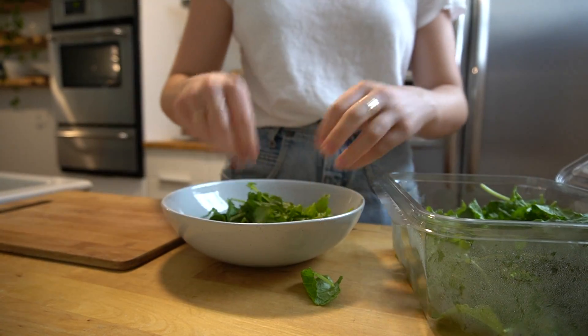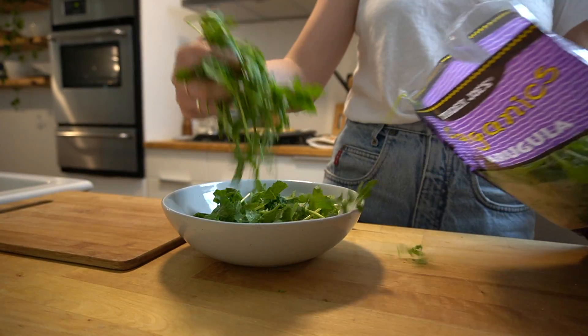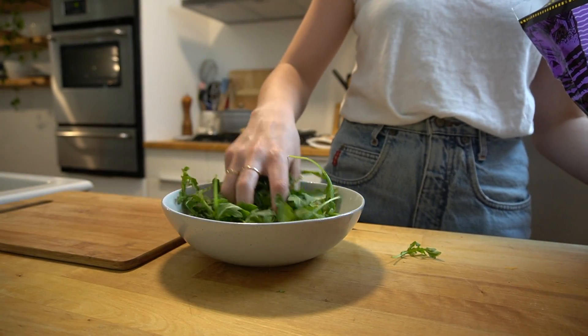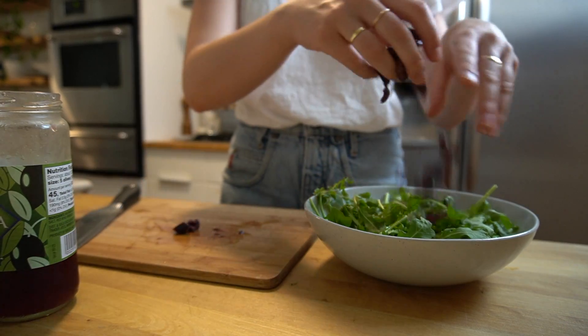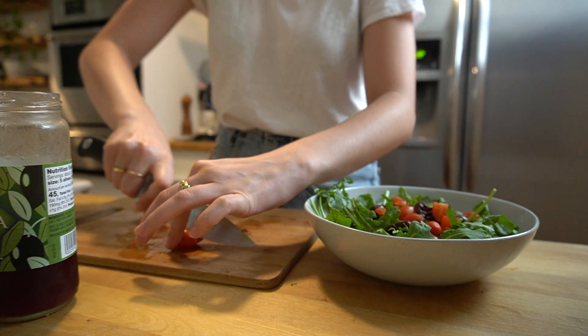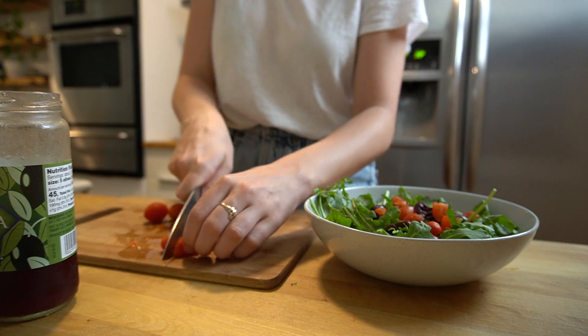For lunch I made another salad using some baby kale and also some arugula. I pretty much accidentally bought baby kale but now I think I'm obsessed with it — it's just like a softer version of regular kale. I topped it with my usual favorites: kalamata olives and cherry tomatoes.